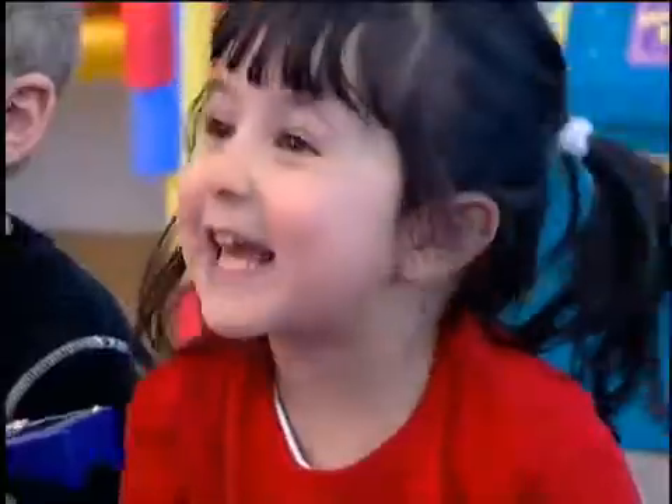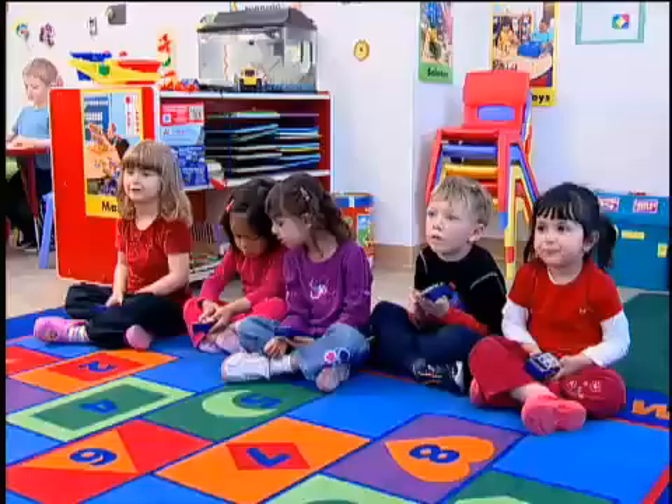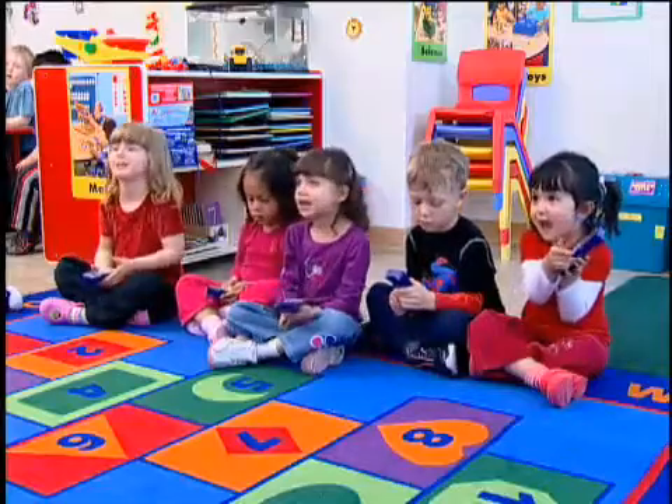It's clear to see when students are enjoying a learning activity. It's more difficult to determine what they're learning. Now there's an easy way to get instant and accurate insight into how much students in early grades or students with special needs are learning.